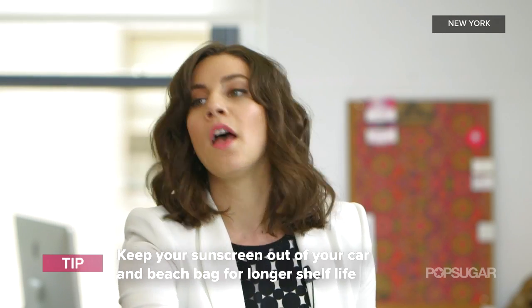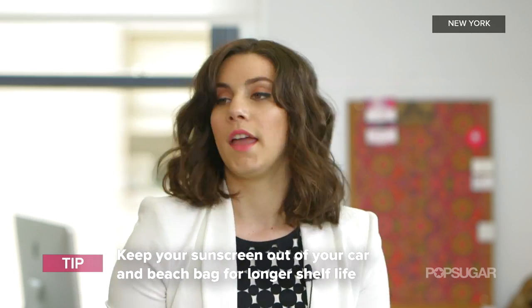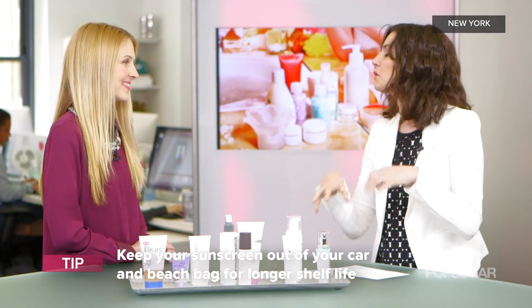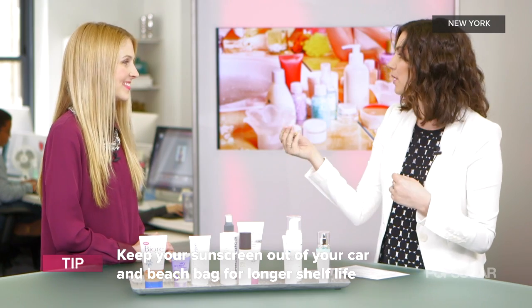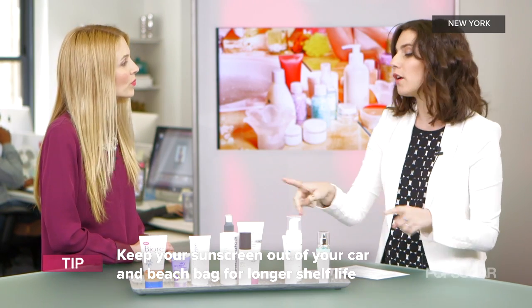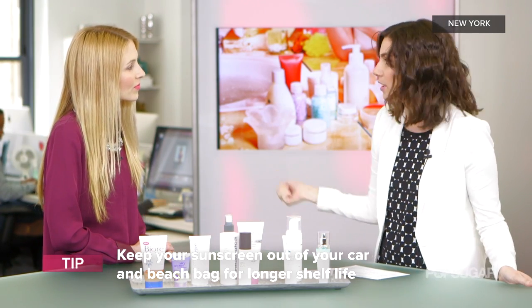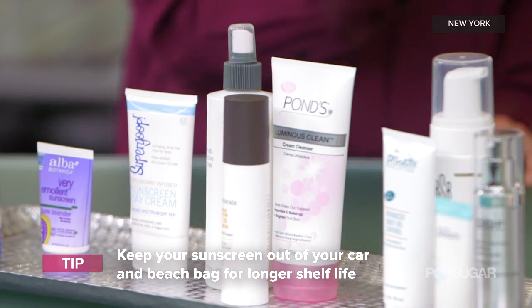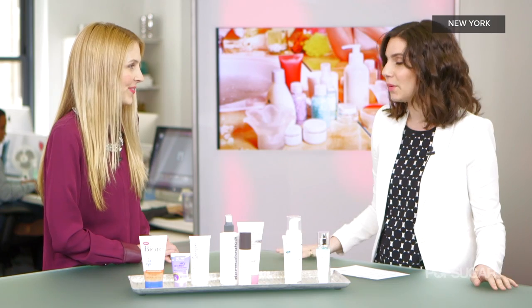With sunscreens, we tend to keep them in our beach bag or car where it's hot — and they'll start to break down. You'll be able to tell when they're separated. What you want to remember is to take your sunscreen out of the beach bag and store it in a cool, dark place, and it'll last a lot longer. You could even put it in the fridge.